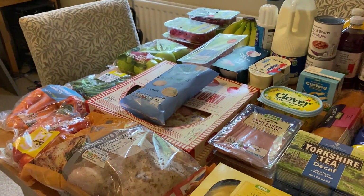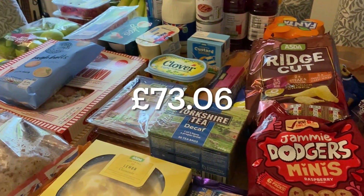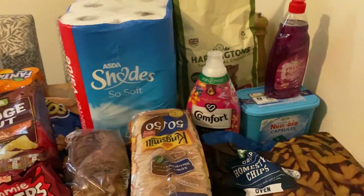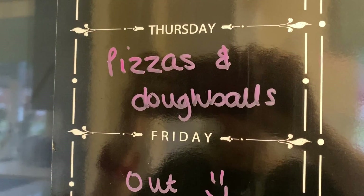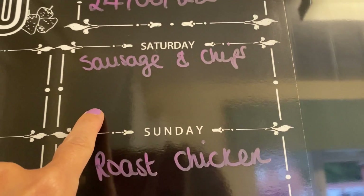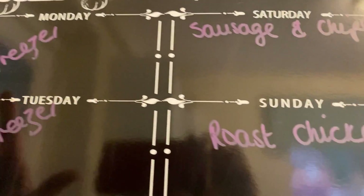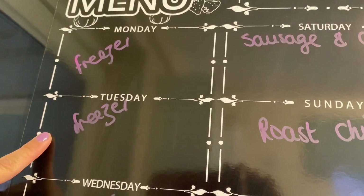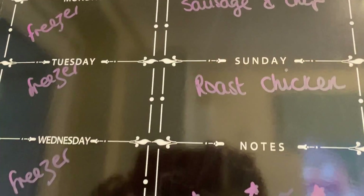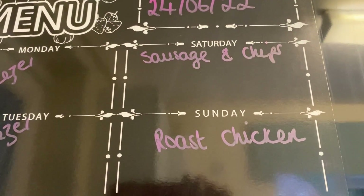I'll put the total price on screen now. For the meal plan: tonight (Thursday) is pizza and dough balls; Friday we're going out for dinner for my birthday; Saturday my husband and I are in London and my mum and dad will do sausage and chips with the boys; Sunday we'll be home for roast chicken. Monday, Tuesday and Wednesday will be freezer meals — I'll record a separate video showing what's in the freezer and planning from that. Thanks to everyone who wished me a happy birthday — see you in the next one!